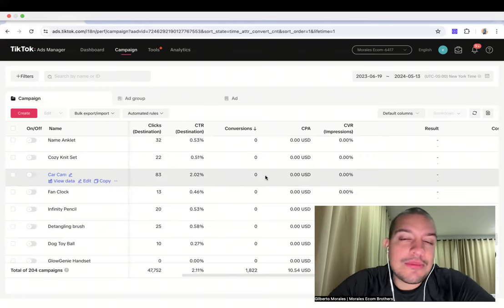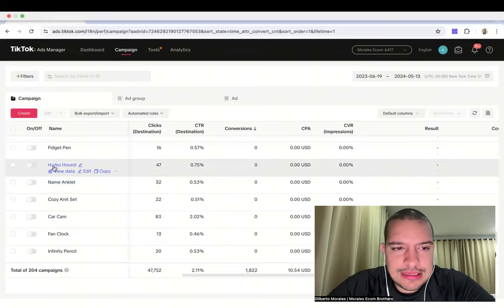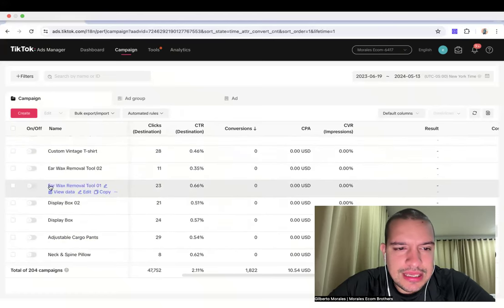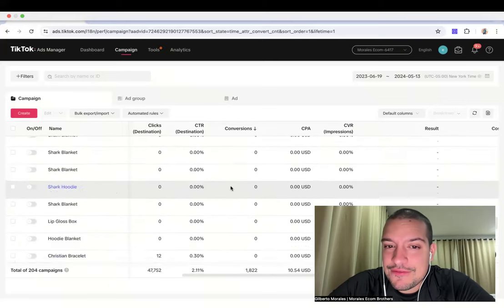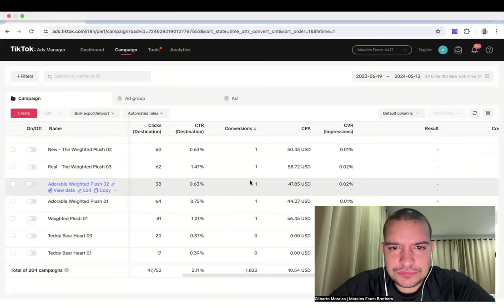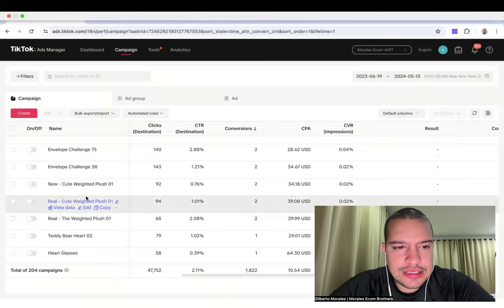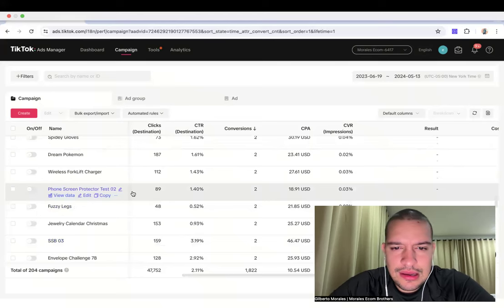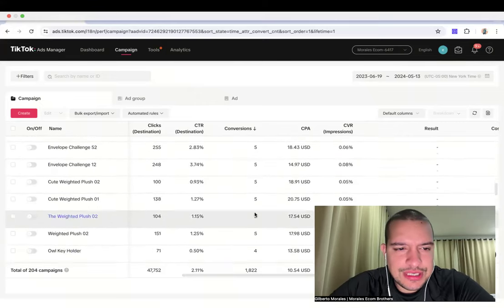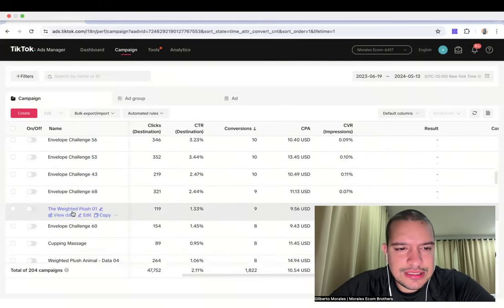I'll show you the ones with zero sales: Hydro Hound, Fidget Pen, Knit Ring, Nail Tools, Neck Spine Pillow, Display Box, Earwax, Custom Vintage. Eventually we see products that get one sale — not the end of the world, most of the time it's probably a lucky sale. One sale, one sale. Some products got two sales — two lucky sales. Some got three sales, some got four sales.